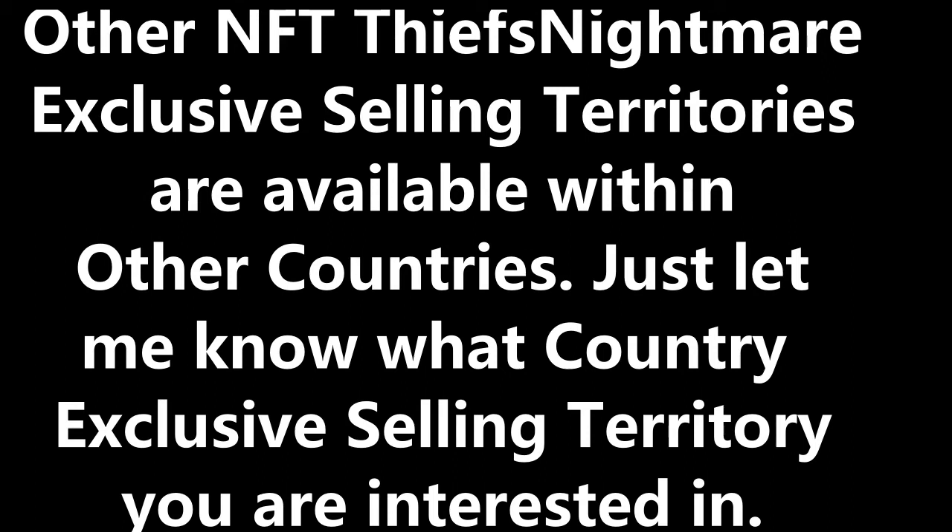The Thief's Nightmare logo can also be used within this NFT buyer's future advertising. A copy of the current hazmatprotection.com website can also be used, but the website must only be used under the NFT buyer's own domain name, or you can create your own website to help you sell these TN products. When you do get an international order on these TN products — and you will in time — you must turn that TN order over to hazmat-protection.com owner for him to process and give to the particular country selling territory that has a license to sell it.